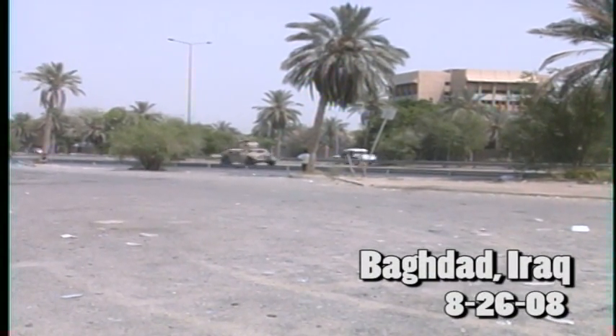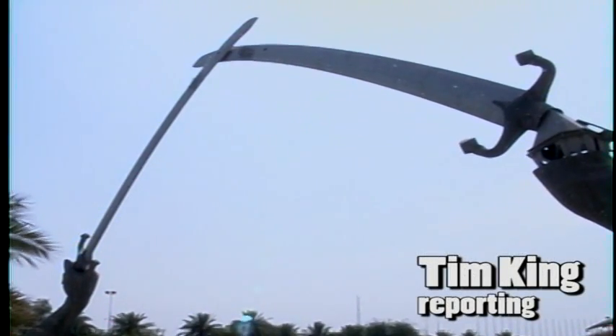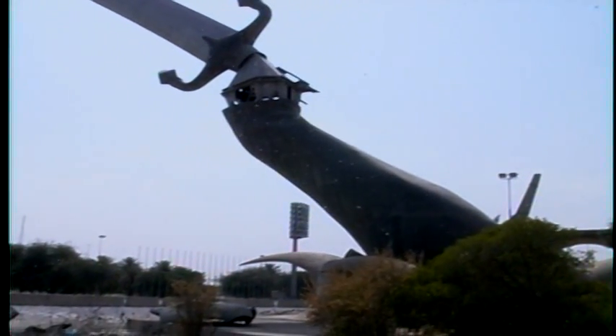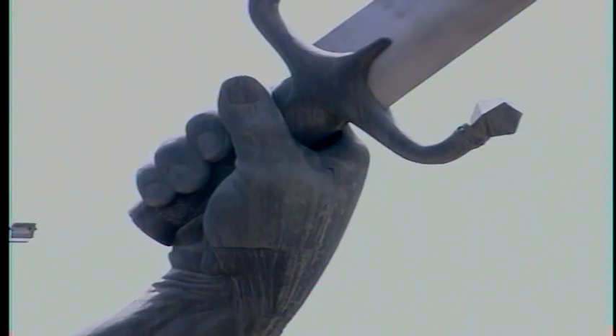It is still an active war, but the international zone of Baghdad is calmer than at any other point in Iraq's recent history. One place most Americans would recognize from news clips and photos is Saddam Hussein's parade area, where troops passed under massive crossed swords. They are quite literally a direct reminder of the former dictator.